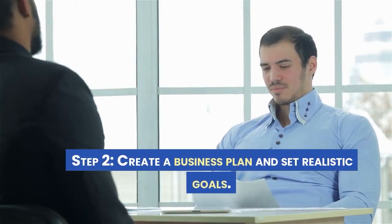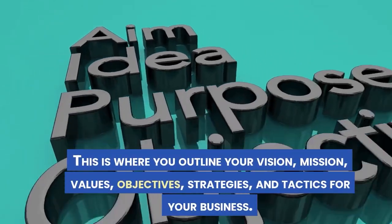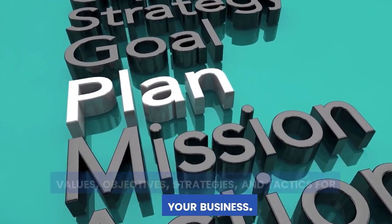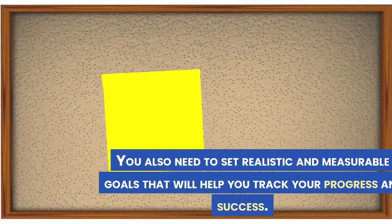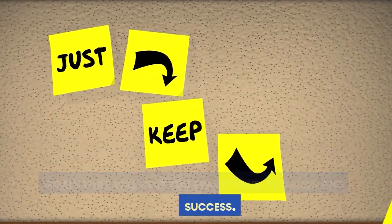Step 2: Create a business plan and set realistic goals. This is where you outline your vision, mission, values, objectives, strategies, and tactics for your business. You also need to set realistic and measurable goals that will help you track your progress and success.